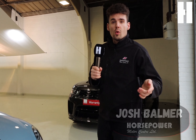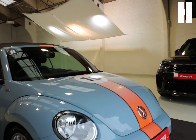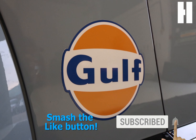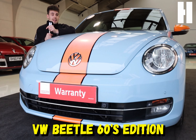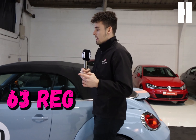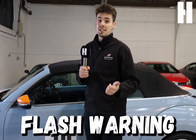Hi guys, JB here from Horsepower. Welcome to episode 4 of our latest series, Lockdown Knockdown, featuring this funky little car. This is a VW Beetle 60s Edition, a 63 plate with 34,000 miles on the clock — so don't worry, you've got plenty of miles to use if you're planning on going to Glastonbury for a few years.